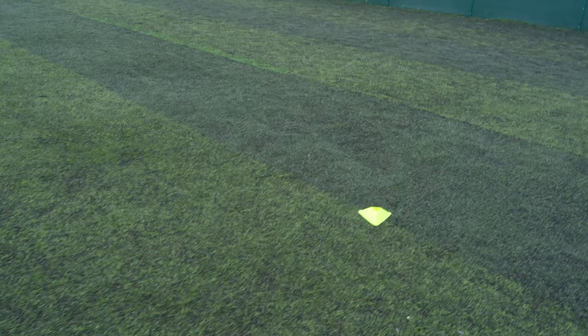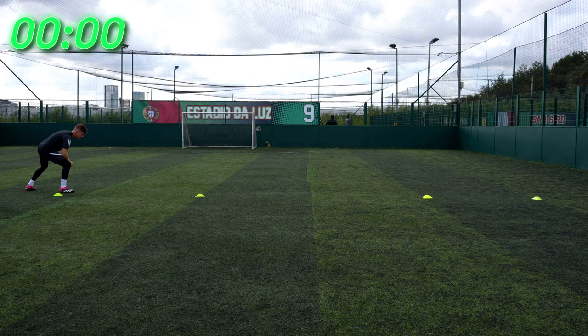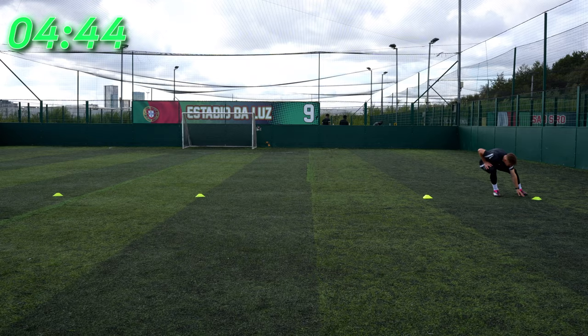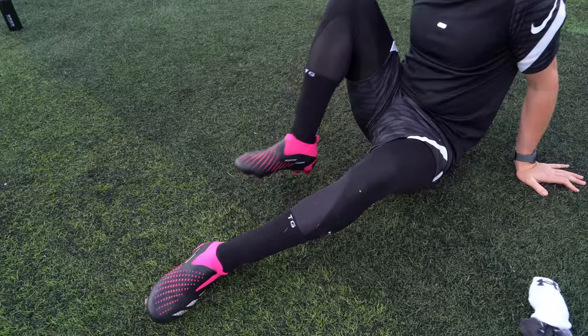Do grip socks make you faster and more agile? I've set up a little agility drill — I'm going to do it first with normal socks, then with grip socks, to see if there's a difference. Normal socks: 8.4 seconds. The reason people think you're faster is that grip socks have grip on the inside. Even just putting them on, you can feel how the foot just doesn't move at all.